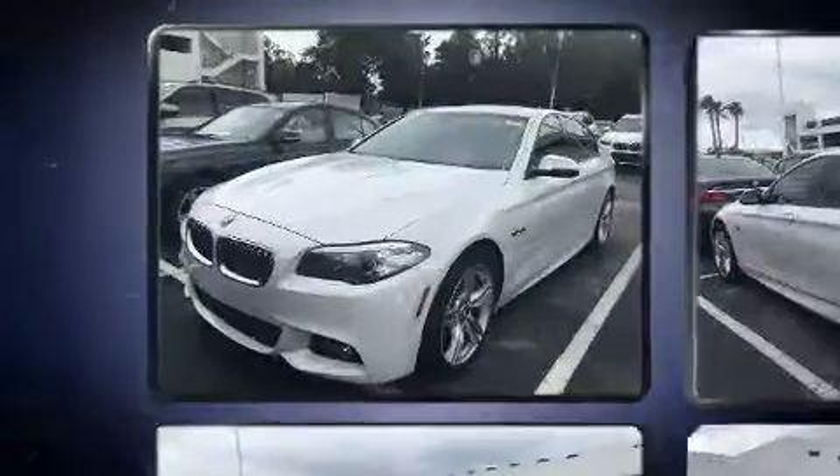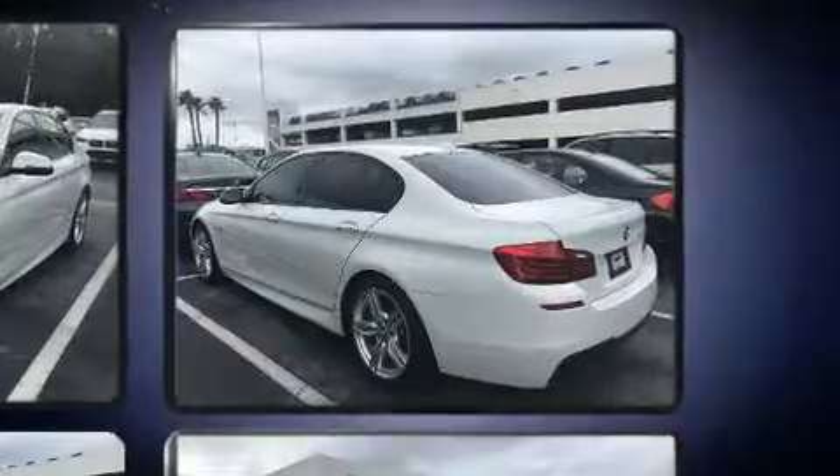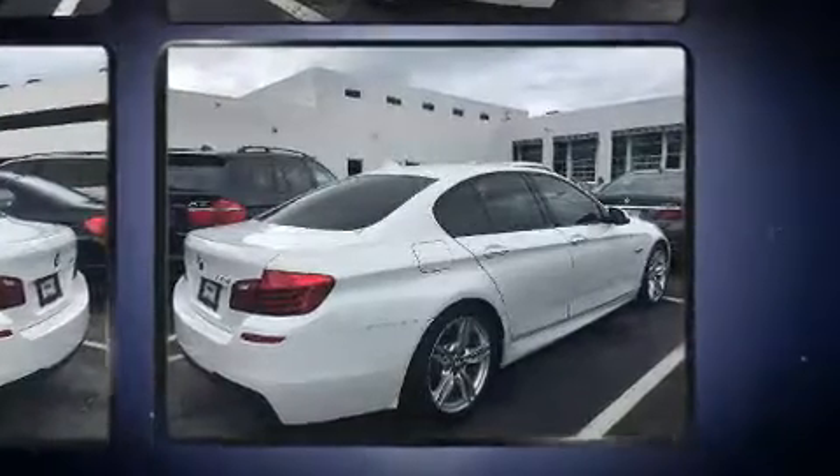It includes leather upholstery, front and rear reading lights, a built-in garage door transmitter, a power seat, automatic dimming door mirrors, and seat memory.